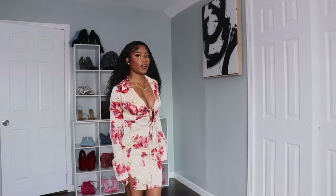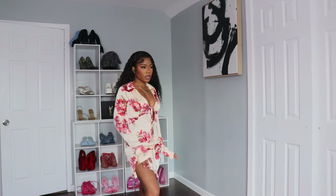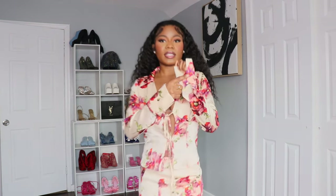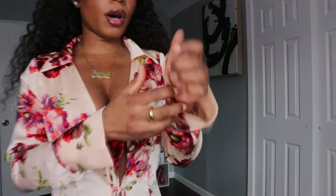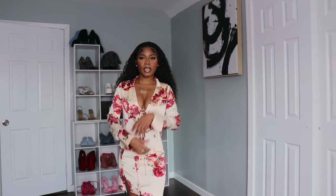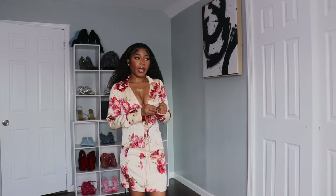Now let's talk about the skirt. It has a little split right here on the side, so you can still look classy but also very sexy. They come with buttons on the side so you're able to take it off — see how easy that was. You can roll it up like this.